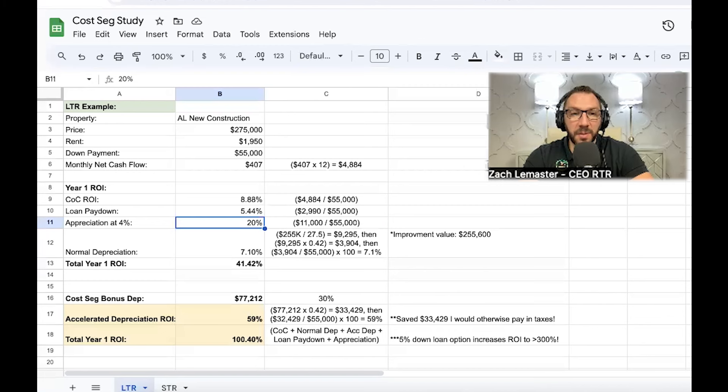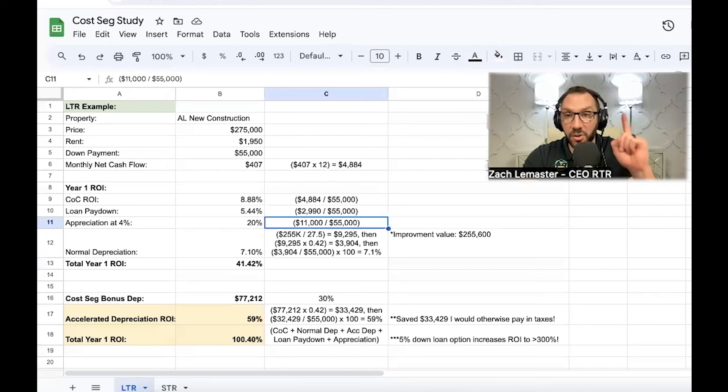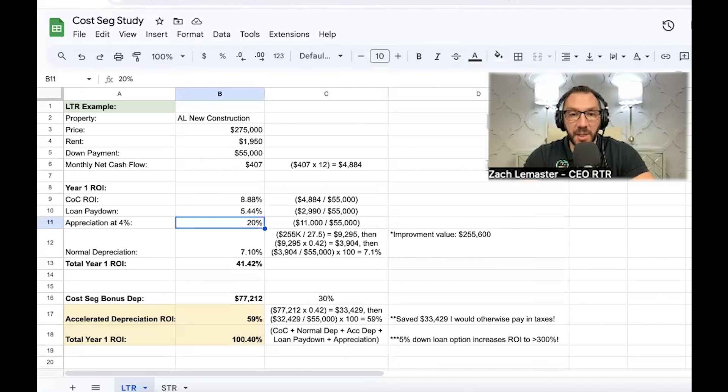Appreciation is somewhat speculative, but all real estate goes up over time regardless of short-term fluctuations. On average, across most of our investments, we average about 9% per year, but to be conservative I used 4% appreciation. On a $275,000 property, that's $11,000 of equity built after just the first year. $11,000 divided by $55,000 is a 20% return on investment — just at a conservative 4% appreciation. Using leverage and appreciation is how you become very wealthy in rental real estate.